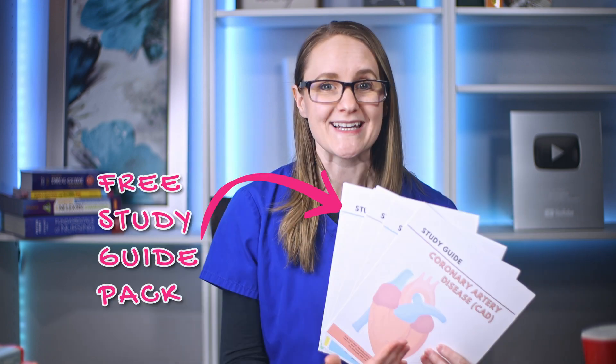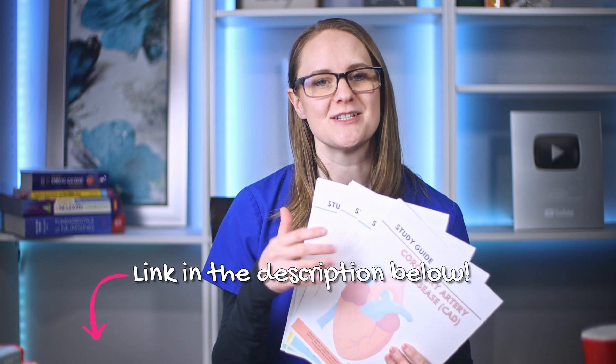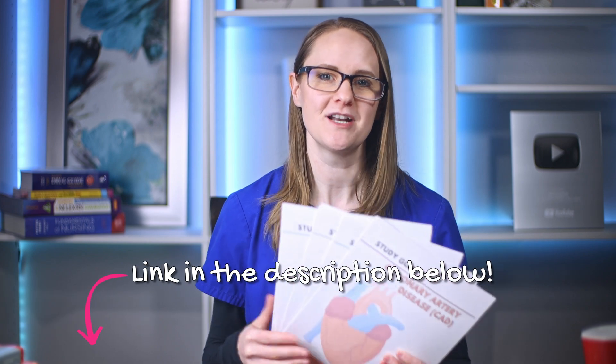Now I know how difficult it is to learn all of this stuff in nursing school and to keep everything straight. It literally feels like you're on a hamster wheel of studying sometimes and just can't get off. So I want to make sure that you know about my free study guide pack that is going to help you so much in med-surg. I have a pack of 10 study guides and I'm going to put the link down below in the description for you to snag them after you watch this video.